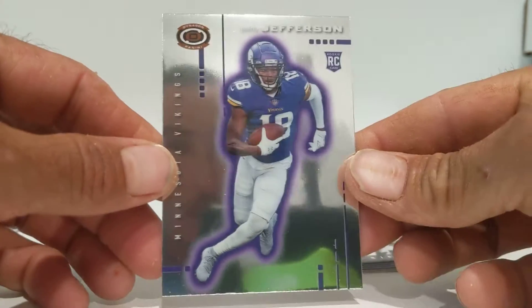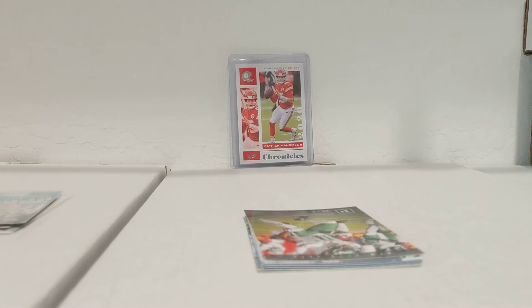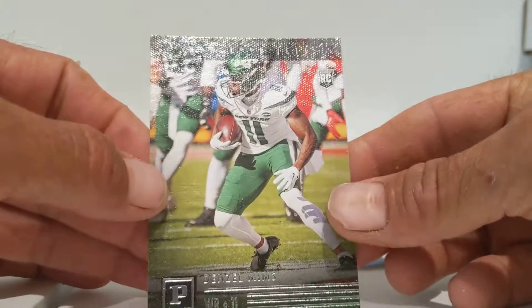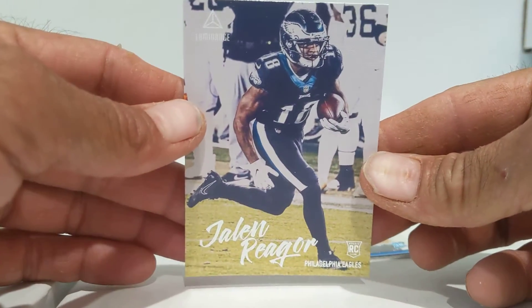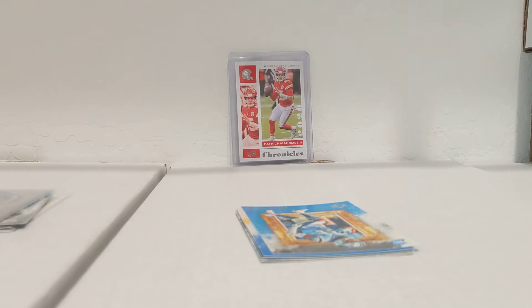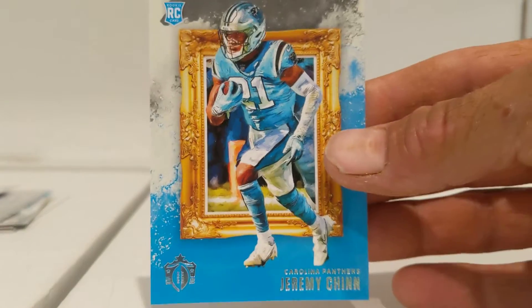Then we have a Chrome — Justin Jefferson. Nice, I will take that. Let's sleeve that guy up, I'll top load it later. Then we have a Denzel Mims out of Panini. He's a rookie, but he's not a great one in my opinion — he's on the Jets. Jalen Rager. Actually, Mims is decent, but yeah.